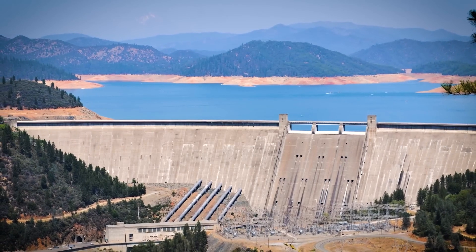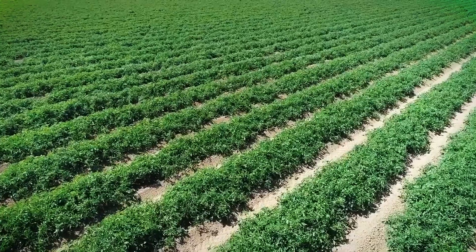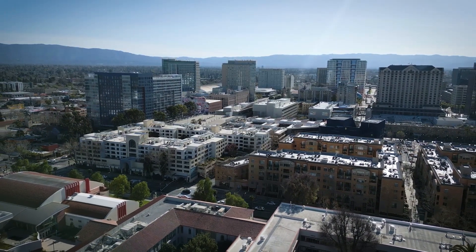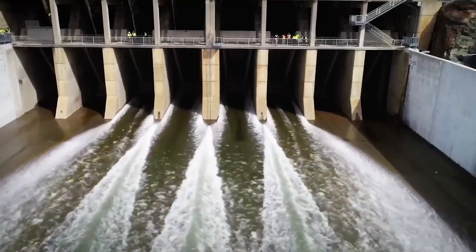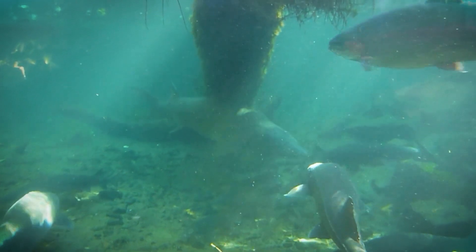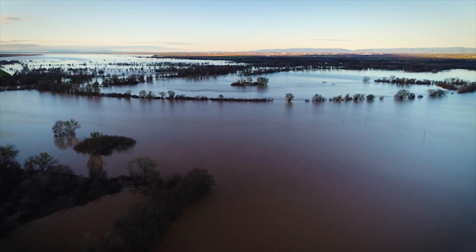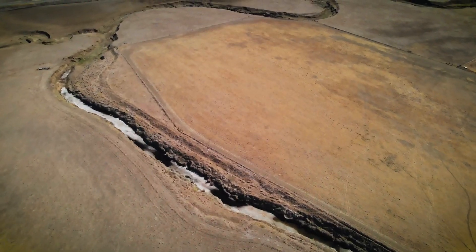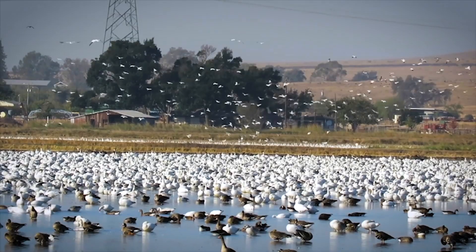Agriculture, which consumes the largest share of water, stands to gain reliable irrigation supplies, ensuring farmers can thrive even during dry years. Urban areas, particularly those in Southern California and the Bay Area, will finally have a dependable water source during droughts. The environmental advantages could be just as transformative — by dedicating water to habitat restoration, the Sites Reservoir aims to protect endangered species like the Delta smelt and Chinook salmon, improve water flows into the Sacramento-San Joaquin Delta, and improve wetland habitats along the Pacific Flyway.